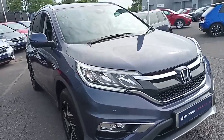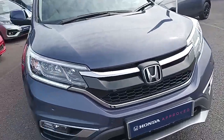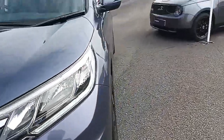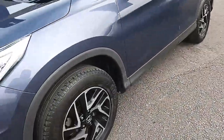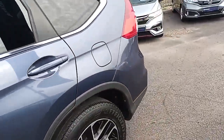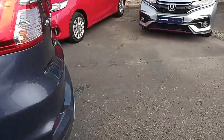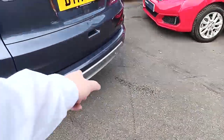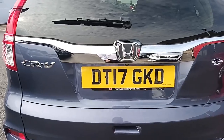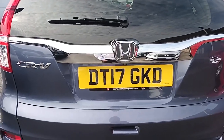So being an SE, obviously you've got the front and daytime running lights, front and rear fog lights, front and rear parking sensors, and diamond cut alloy wheels. Parking sensors on the rear, reverse camera. There's the registration number: DT17 GKD.